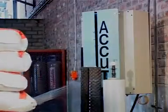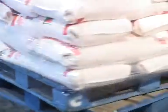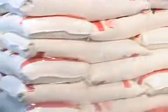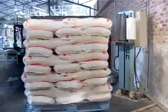ACUTEK's locally designed and manufactured heavy duty pallet wrapper is a carousel-based unit that has proven itself in many plants, at just 30% of the cost of imported pallet wrappers.